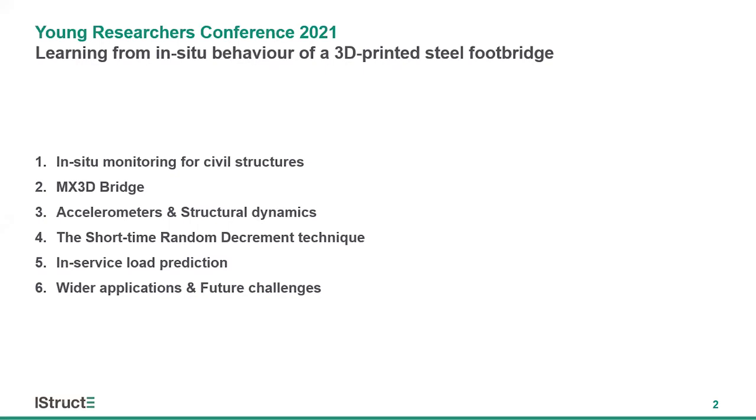I'll start by providing a brief introduction to why in-situ infrastructure monitoring matters for engineers, before introducing MX3D and the MX3D bridge — the world's first 3D printed steel bridge. I'll provide an overview of the extensive sensor network fitted to the bridge, focusing specifically on the accelerometers, and how structural dynamics can allow us to estimate engineering parameters usually measured by more expensive and delicate sensors. I'll finish by providing a taste of what's next for the MX3D bridge, the research, and its wider applications to structural engineering.